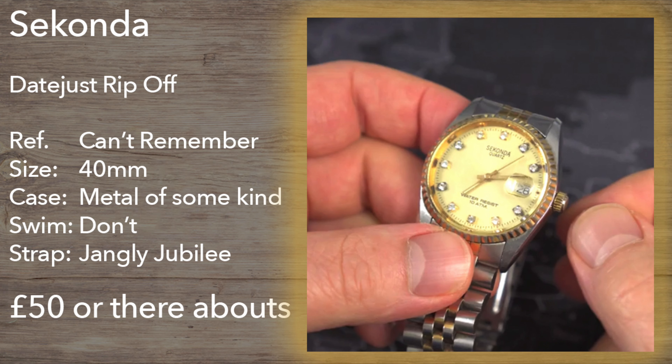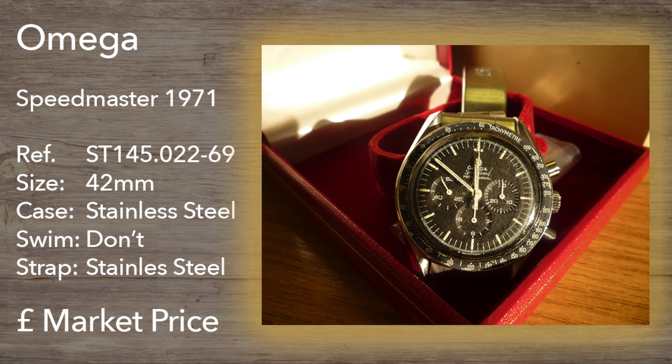Firstly, a trip down memory lane to where this all started — my 1980s Datejust lookalike Seconda, that served me well through my college and university days. Then an email from a viewer to the channel, offering a vintage Speedmaster from my birth year of 1971. This was a 145.022-69, in reasonable condition for its 49 years. But I was in no position to offer the seller a fair price, and maybe this will be the one that got away.